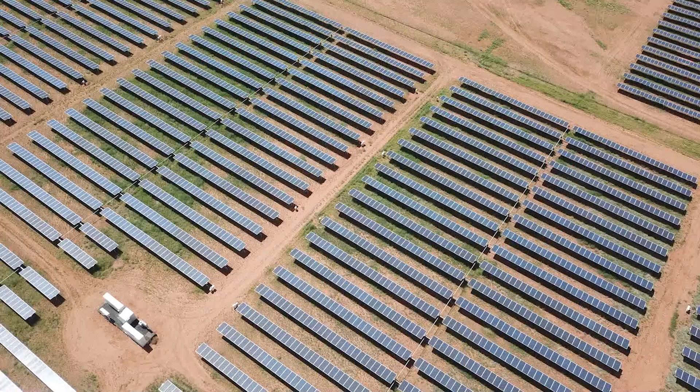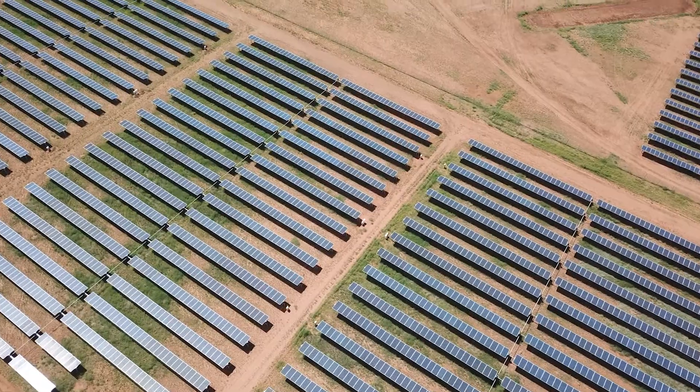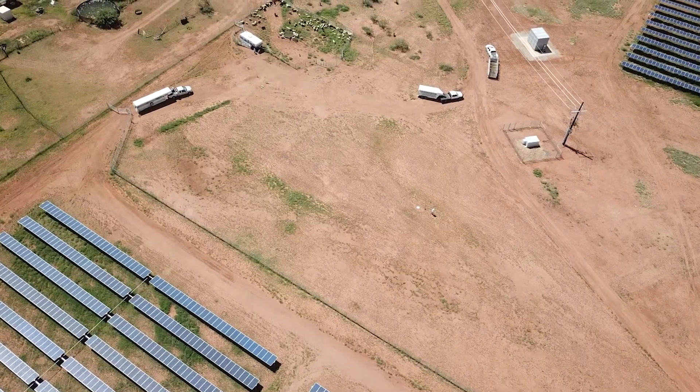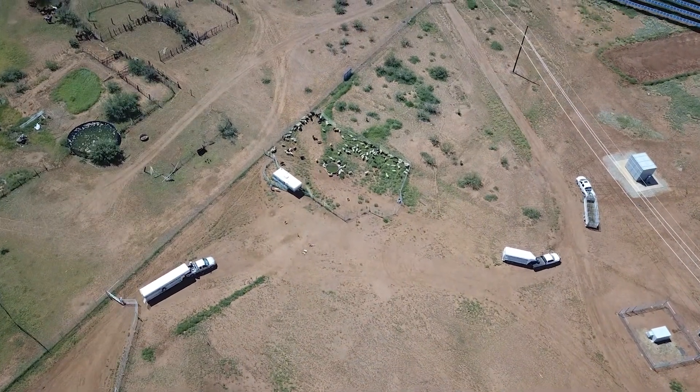We lost 90 head of sheep or thereabouts. We kept asking the managers of the solar facility to take a grader and go around the perimeter fence and grade an earthen berm up on the low places where there was a gap below the bottom of the fence. They kept saying they were on it, but they never did. They never offered to make good on our losses, and ultimately because we didn't have a written contract with them, they dismissed the validity of our claim for compensation. So we had a very expensive lesson learned.